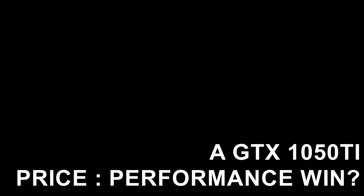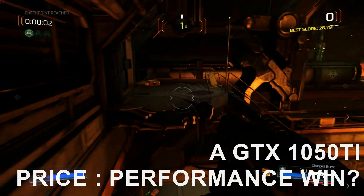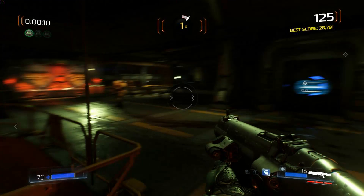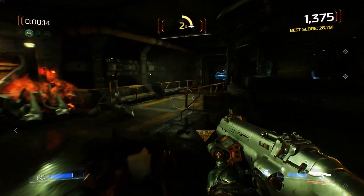The GTX 1050 Ti seems to have had some pretty significant price drops of late, with cards only 6 months old starting to trickle onto the used market. The new prices of these cards are dropping to reflect the fact that there are more of them out there. It looks like the days of the £165 GTX 1050 Ti are well and truly behind us.